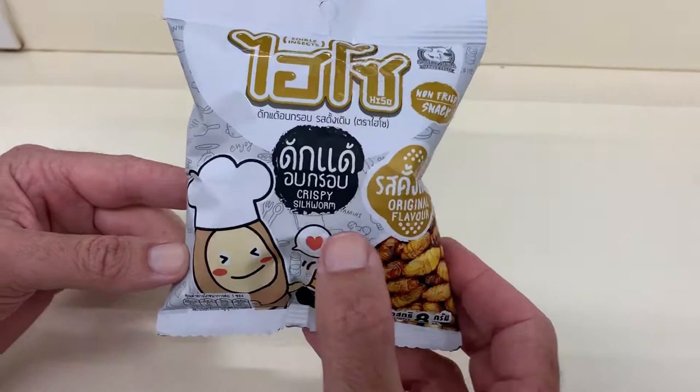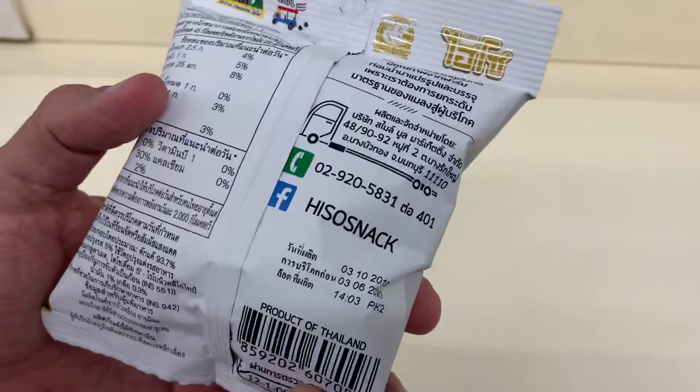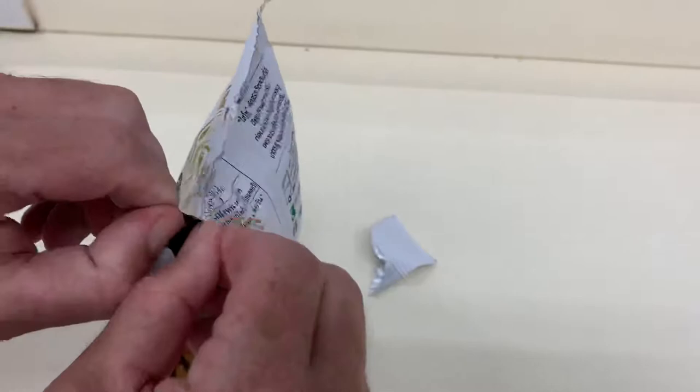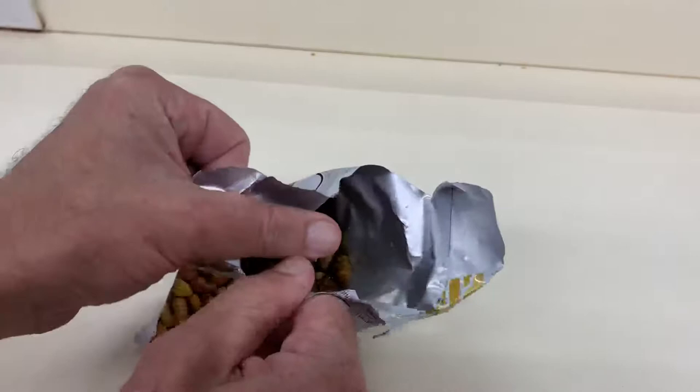This is a product review of Crispy Silkworm Snack, original flavored product of Thailand. Let's see what it looks like. Get this at 7-Eleven. You can also get it in the streets everywhere, but let's see what the package variety looks like.